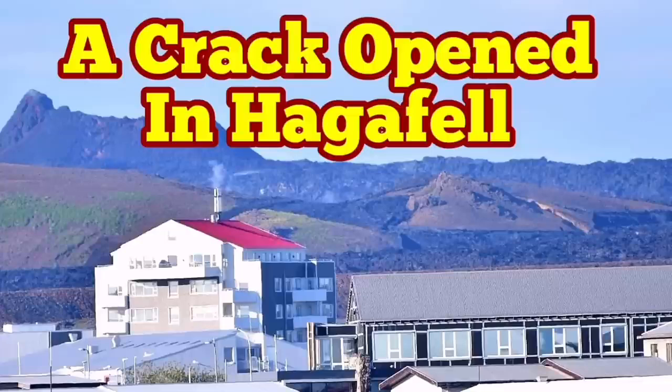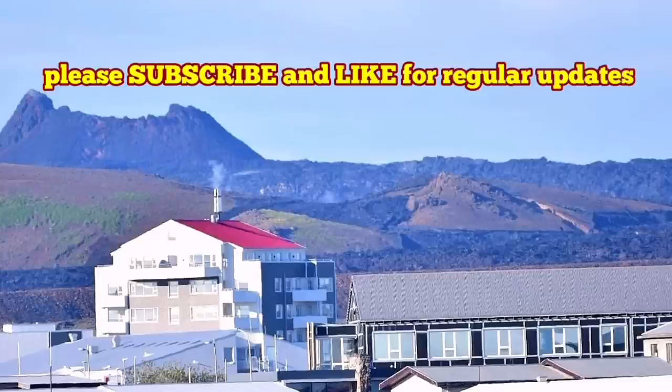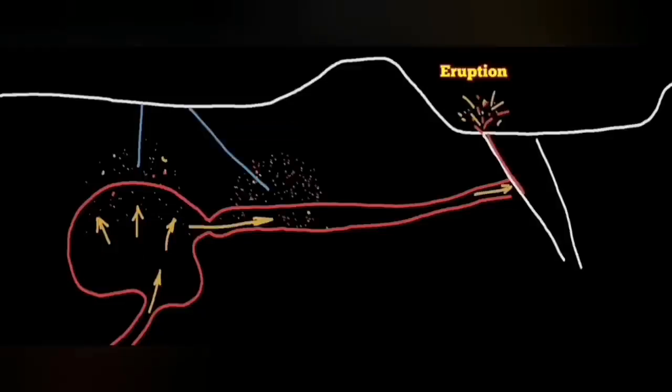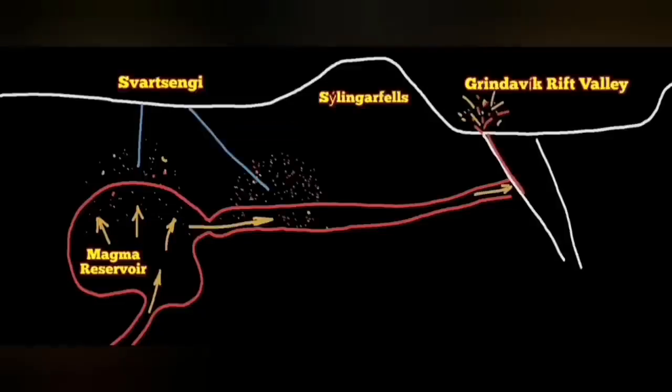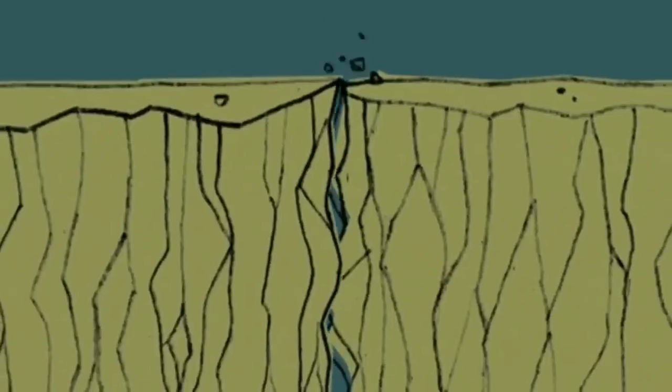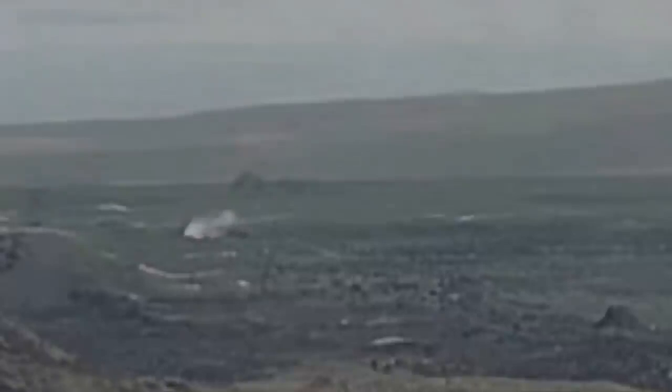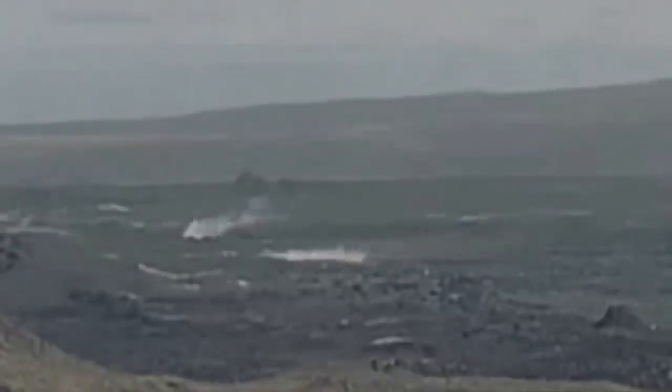Just before the latest fissure eruption in the Svartsíngi volcanic system area, our boreholes at that area reached evidence for the existence of gases which are associated with magma. In two boreholes we found them — it was proving the movement of the magma — and the earthquakes in that area eventually opened up the ground and we saw the magma oozing out of the ground. That was the moment of the eruption.